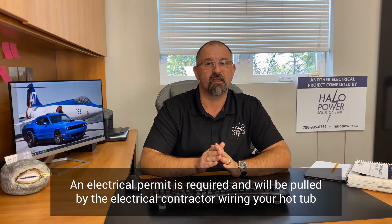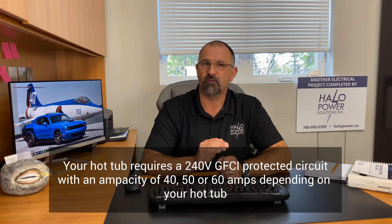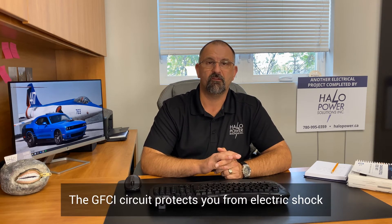Let's talk about the actual electrical wiring needed to get your hot tub up and running. You definitely 100% need an electrical permit, which is pulled by your certified electrical contractor. As the homeowner, you take care of the building permit; the electrician takes care of the electrical permit and makes sure the inspection gets completed. As far as power running to the tub, you're going to need a 240-volt circuit out to your hot tub. Most hot tubs draw 40, 50, or 60 amps. Depending where your hot tub is located in your yard, this can really affect how much work is involved. The 240-volt circuit needs to be GFCI-protected.